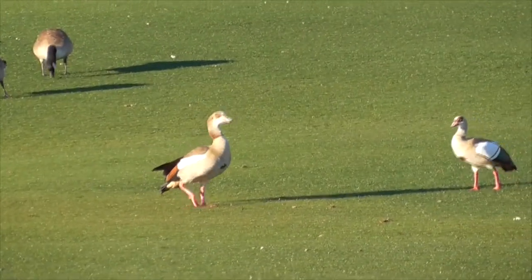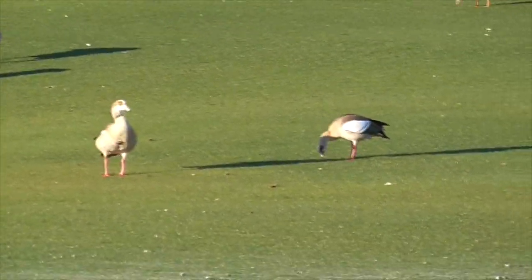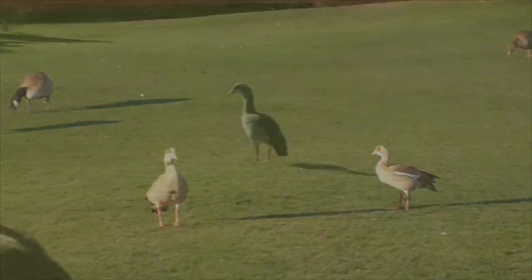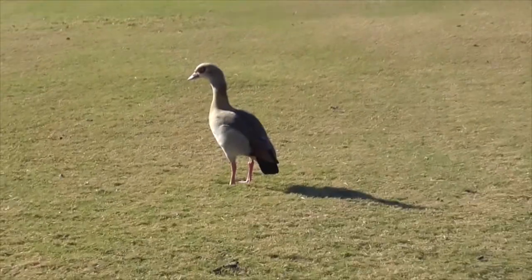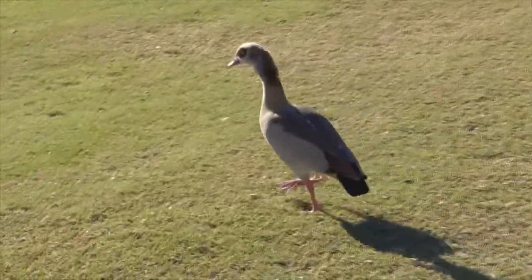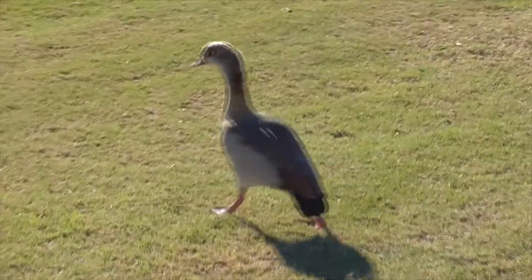They became very popular as a European ornamental bird, and established themselves in England, Denmark, and Northern Europe sometime in the 1700s. And in America, domestic and zoo escapees have found their way to Florida, Texas, and even here in California at Cota de Casa.